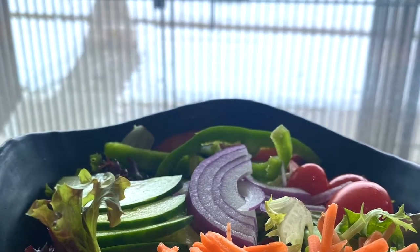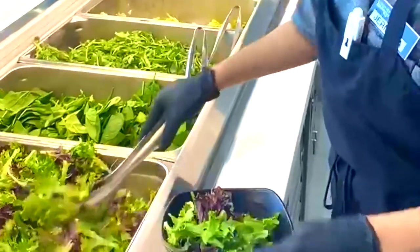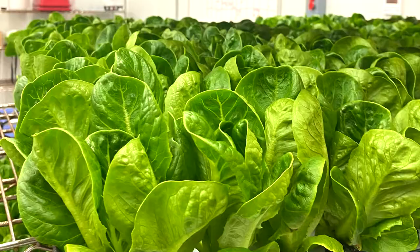Fresh, locally grown lettuce in Cincinnati any time of the year? It may sound too good to be true, but thanks to a partnership with 80 Acres, fresh lettuce is now available year-round.